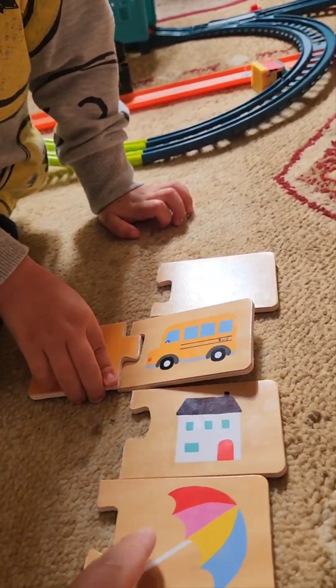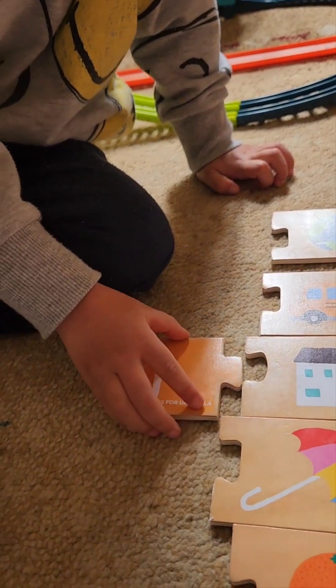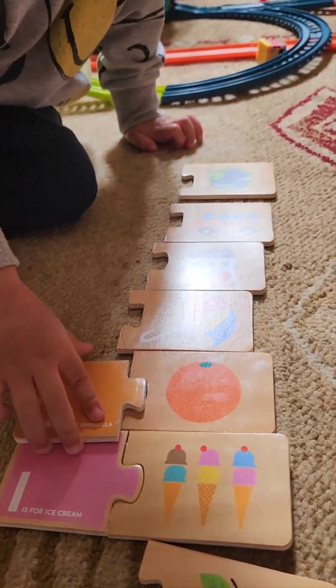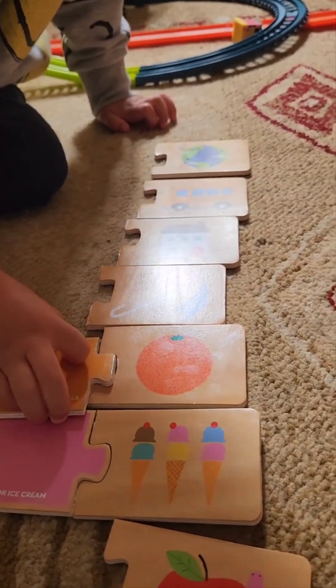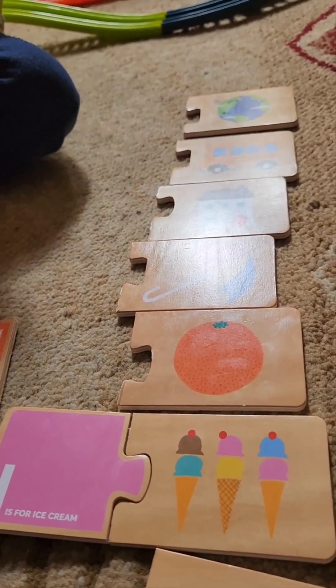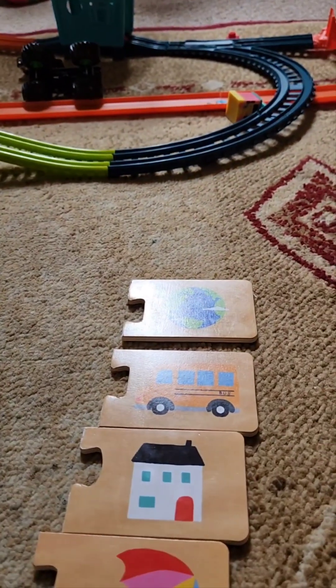Umbrella. Here, here, here. That is not bus. Umbrella. That is orange. O is for orange. O is for orange. Yeah, tell me what is that? What is it? That is bus.